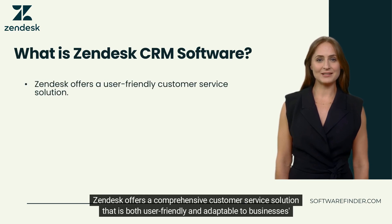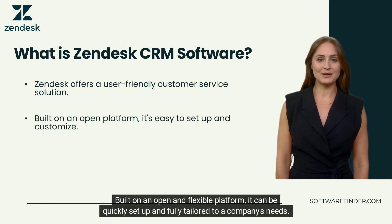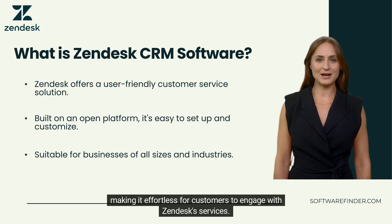Zendesk offers a comprehensive customer service solution that is both user-friendly and adaptable to businesses' growth. Built on an open and flexible platform, it can be quickly set up and fully tailored to a company's needs, enabling companies of all sizes and industries to provide a seamless customer experience, making it effortless for customers to engage with Zendesk services.